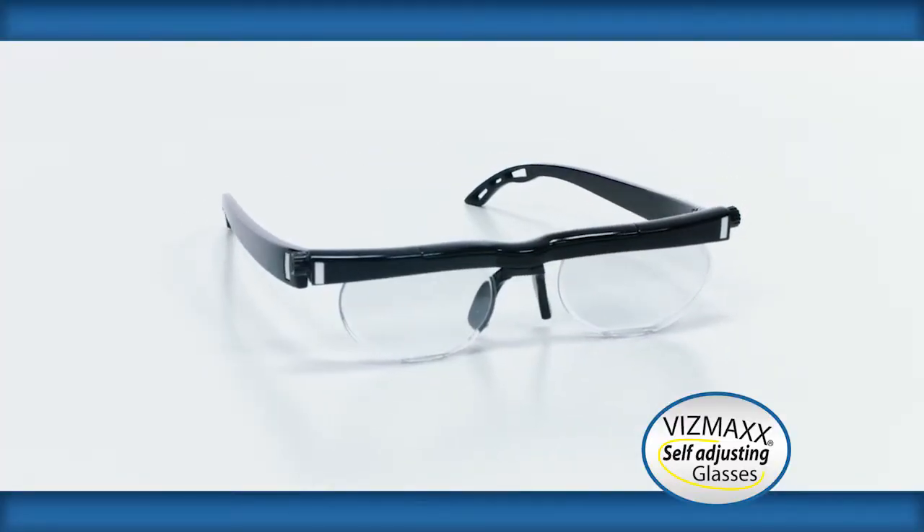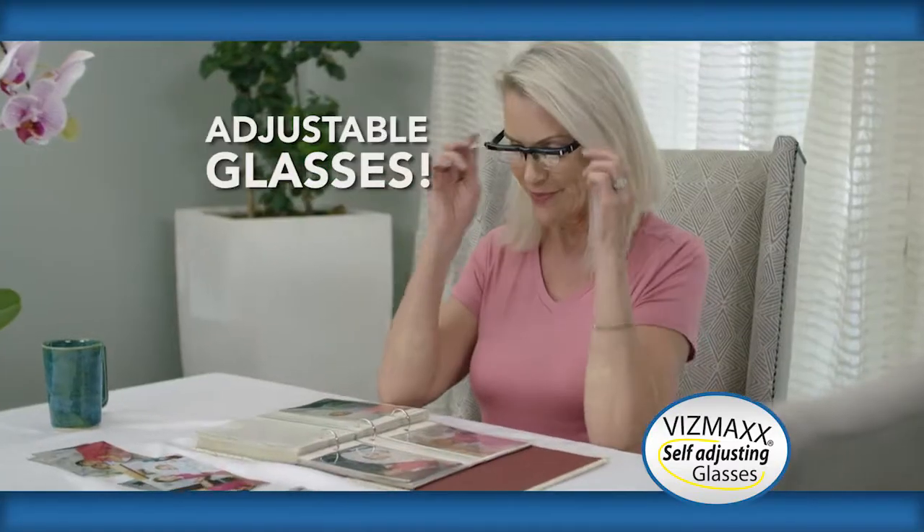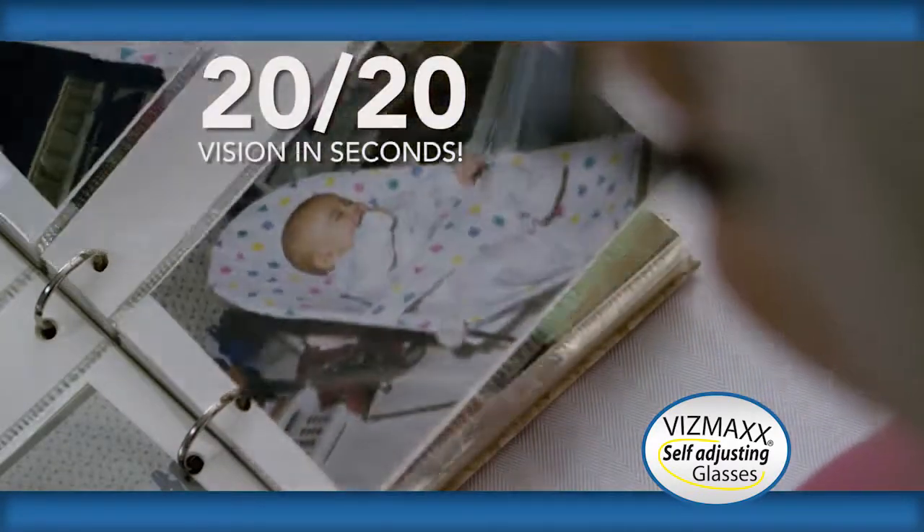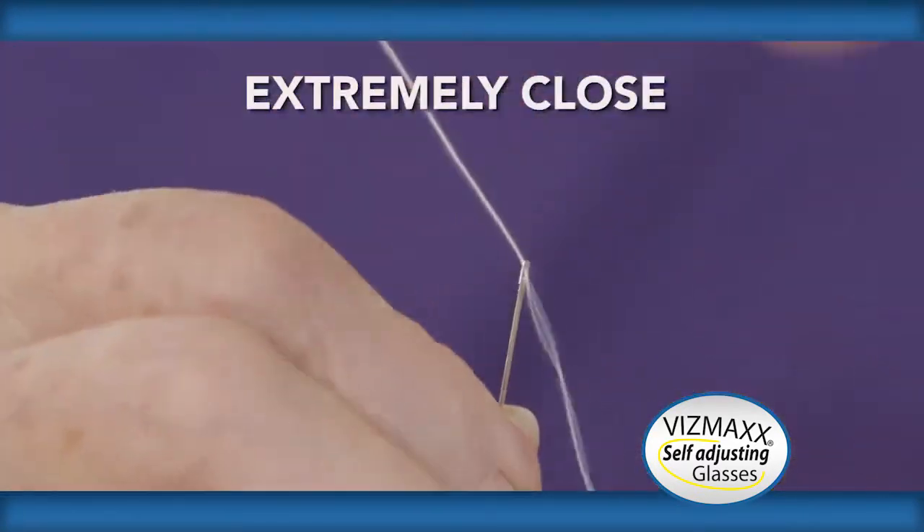Introducing Vismax self-adjusting glasses — the new adjustable glasses that you can customize for crystal clear 20/20 vision in seconds. See up close, far away, extremely close, middle distances, any distance.